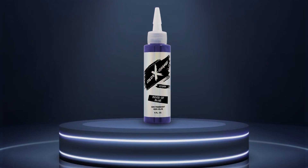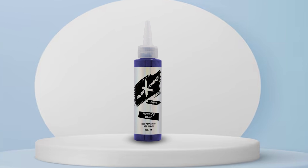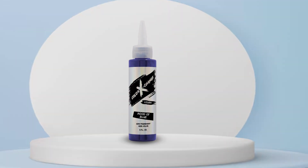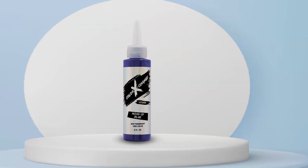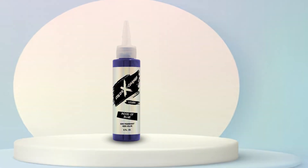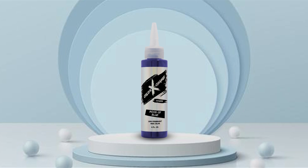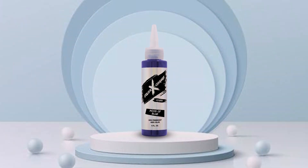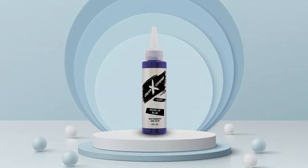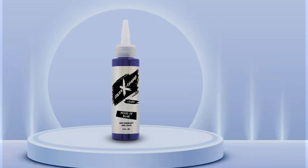With its affordable price point, Color Exchange offers salon-quality results without the hefty price tag. Each bottle contains ample product for multiple applications, making it a cost-effective choice for experimenting with different looks or touching up your color as needed. Unleash your creativity and transform your hair with Color Exchange semi-permanent hair color in Mood of Blue. Elevate your style and make a statement that's as bold and unique as you are.